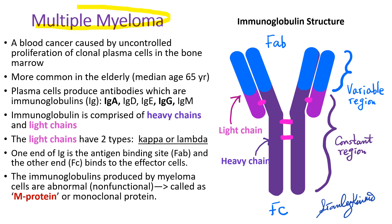Multiple myeloma is a blood cancer caused by uncontrolled proliferation of clonal plasma cells in the bone marrow, occurring more commonly in elderly people. Plasma cells produce antibodies which are immunoglobulins: IgA, IgD, IgE, IgG, and IgM.